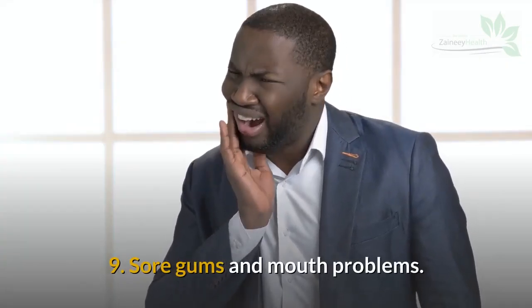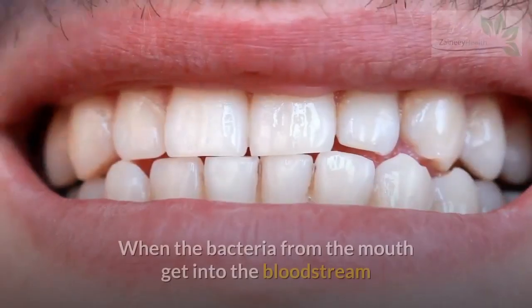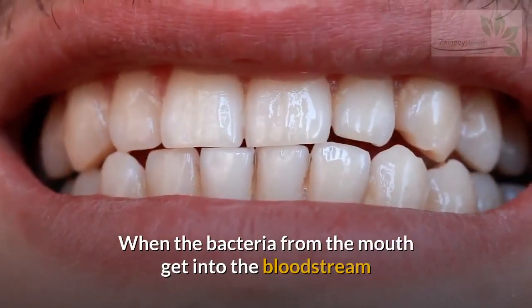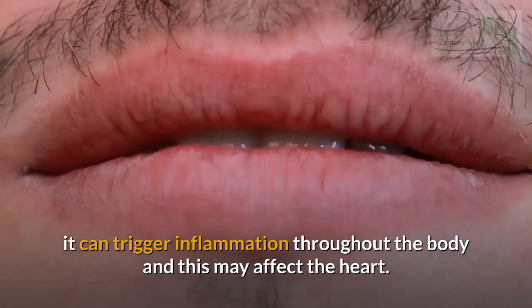Sign 9: Sore Gums and Mouth Problems. Gums are full of blood vessels. When bacteria from the mouth get into the bloodstream, they can trigger inflammation throughout the body, which may affect the heart.